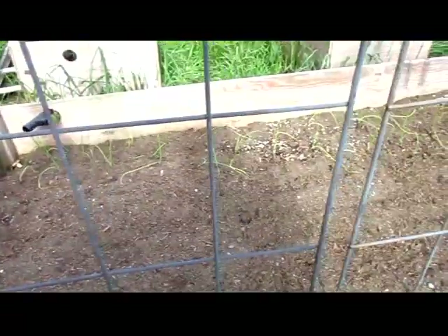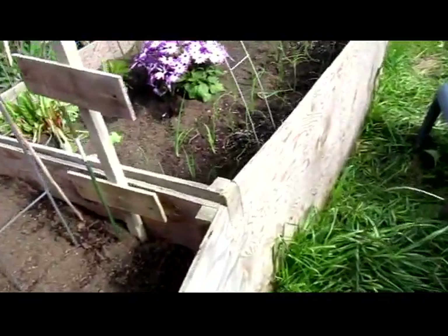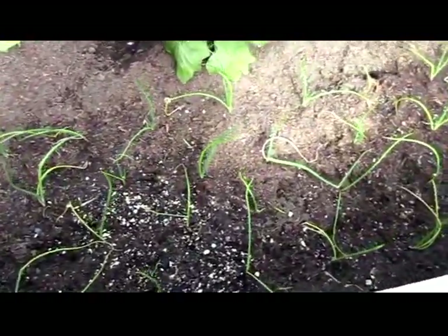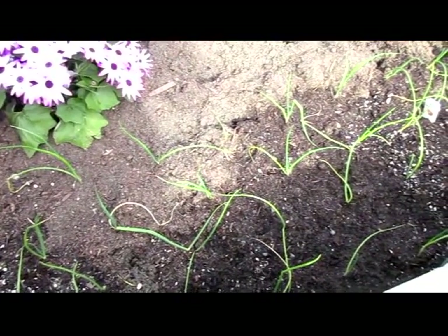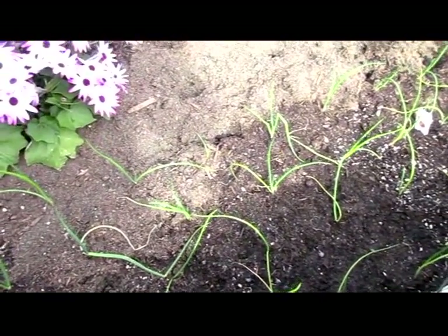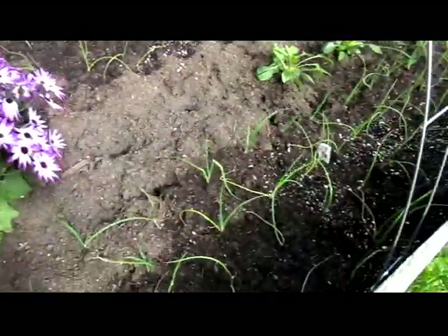All of the onions that I planted seem like they are doing well. And then over here I've got onions and shallots — I think the ones on that side are the red onions and I think the ones on this side are yellow onions.